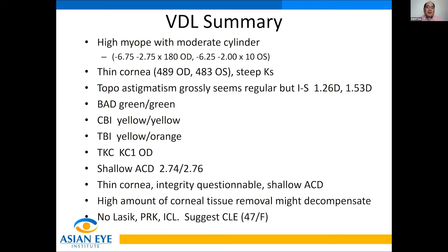My assessment is this is a thin cornea, and because of the Pentacam Corbis system, I think the integrity of the cornea is questionable — it gives me the KC1 sign. This patient also has a shallow anterior chamber depth. With the high amount of corneal tissue removal and the thin cornea to begin with, this is a high risk for post-refractive ectasia, even with PRK or trans-epithelial PRK. Because of the shallow ACD, this patient is not a candidate for LASIK, PRK, or ICL. Since the patient is 47 already, I would suggest clear lens extraction with a premium IOL.